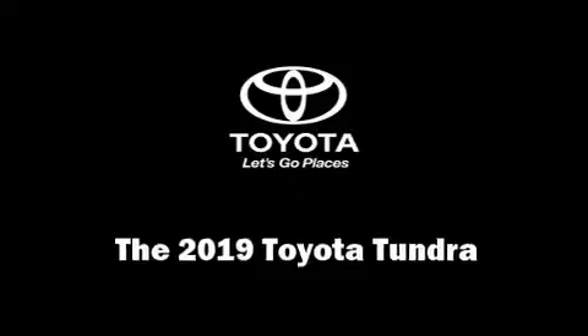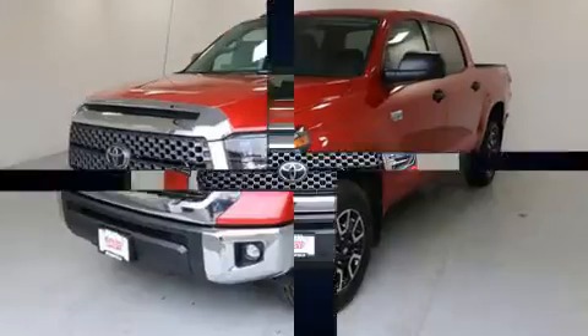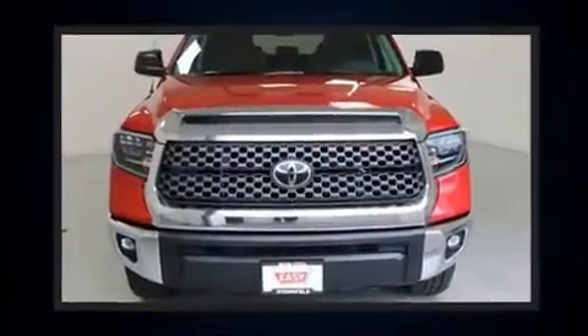Get excited about the 2019 Toyota Tundra. It features four-wheel drive capabilities, a durable automatic transmission, and a powerful eight-cylinder engine.